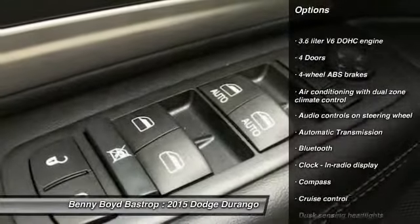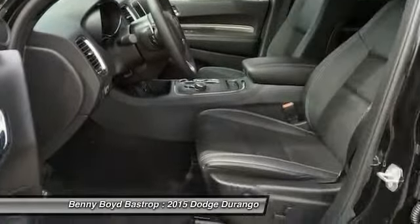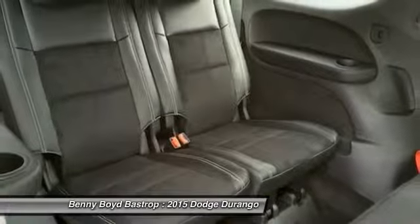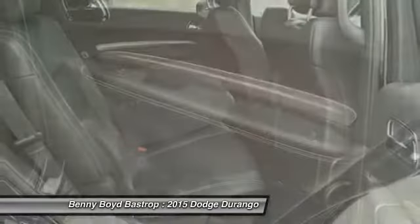Traction control, Bluetooth, automatic transmission, power steering, cruise control, trip computer, fog lamps, compass, passenger airbag, power windows. This vehicle offers reliability and good looks at a great price.